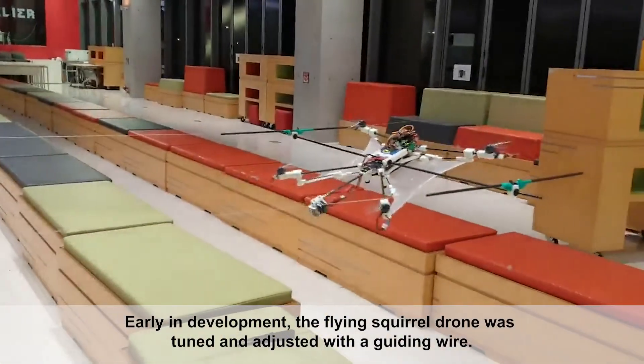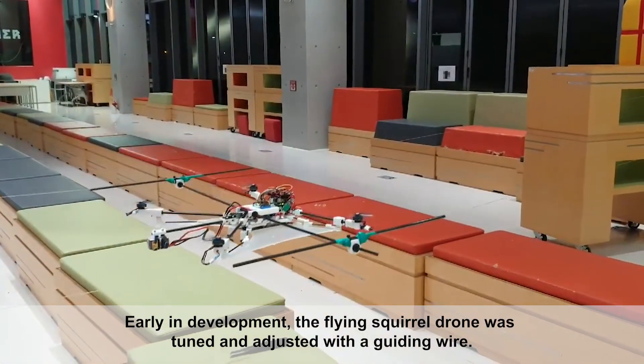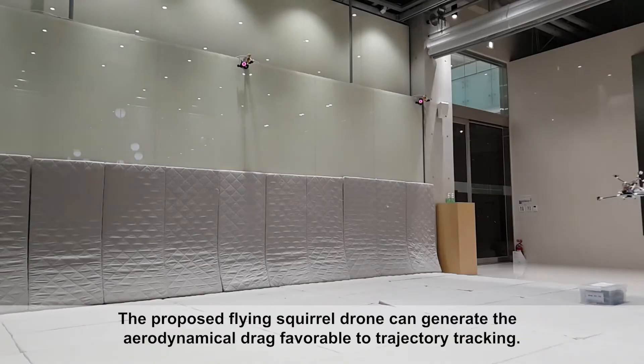Early in development, the flying squirrel drone was tuned and adjusted with a guiding wire. The proposed flying squirrel drone can generate aerodynamic drag favorable to trajectory tracking.